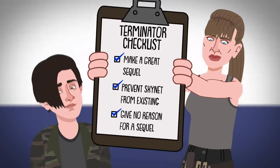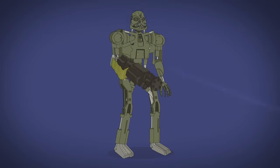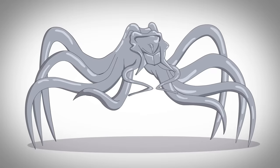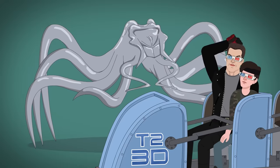T-2: Battle Across Time introduces the early model T-70 with the machine gun arm, as well as the spider-like liquid metal T-1 Million. But that's just a theme park attraction, so we'll move on.